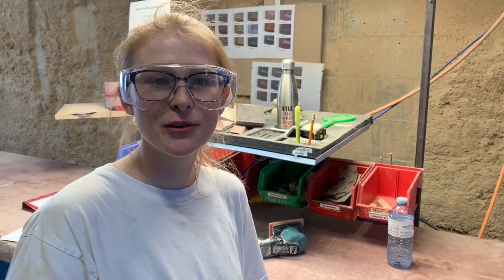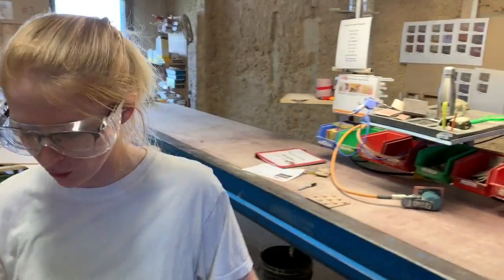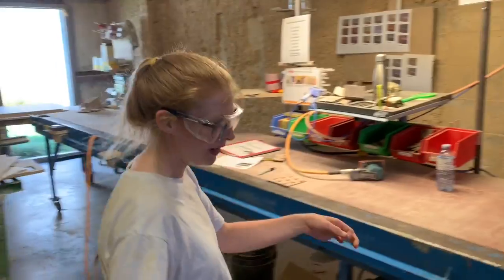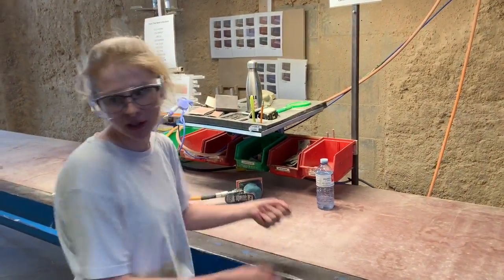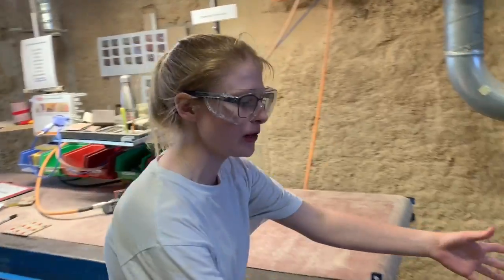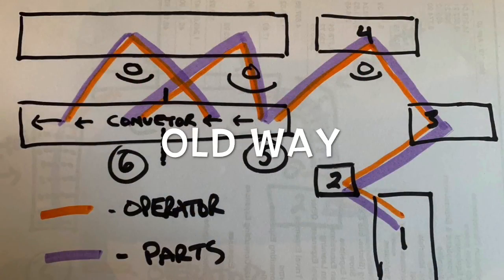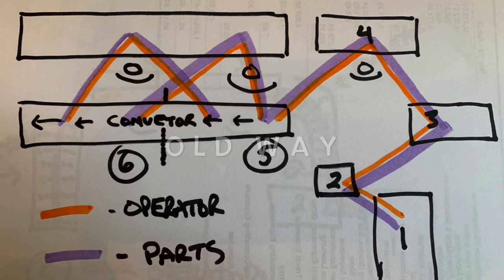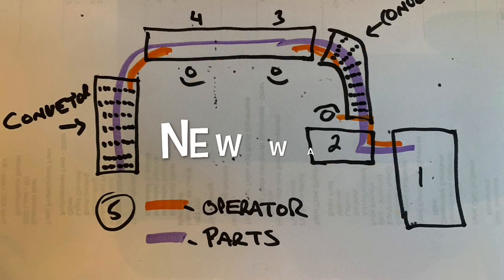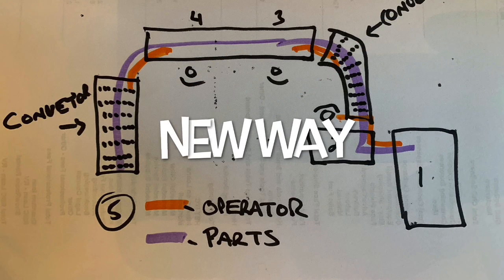Another benefit of group collaboration is the fewer steps taken per door. With our old process, we would have to walk quite a few feet, grab the door, walk all the way back over here, stand it, turn it around, and walk back to where you came from. What we came up with was grabbing the door right here and standing it right here. We did a rough sketch to illustrate — the purple is the parts and the orange is the people. Contrasting the new layout with the old layout, the operators now don't even have to move their feet.